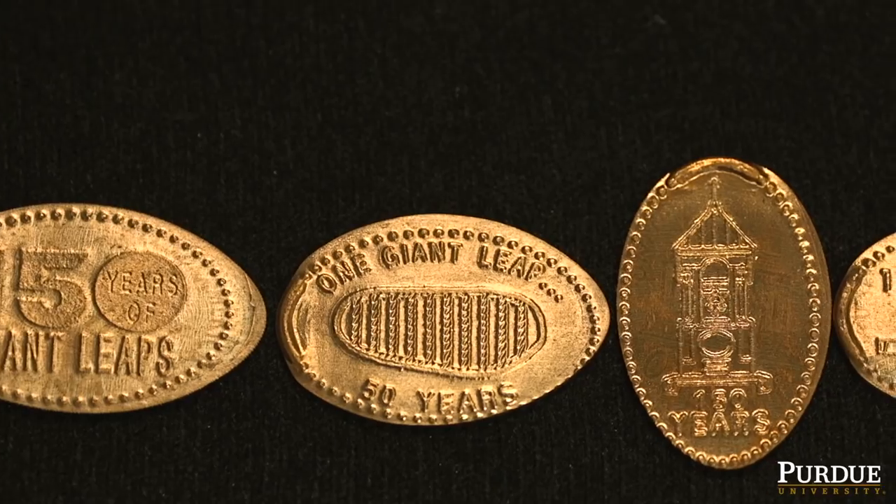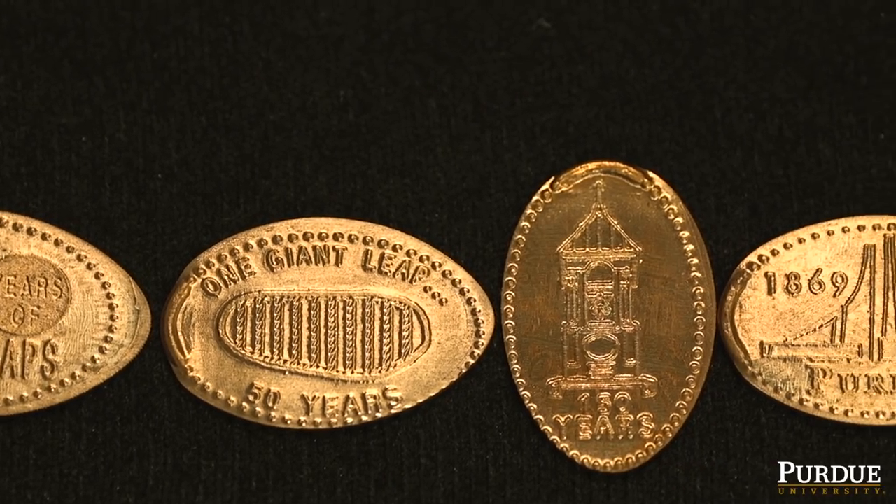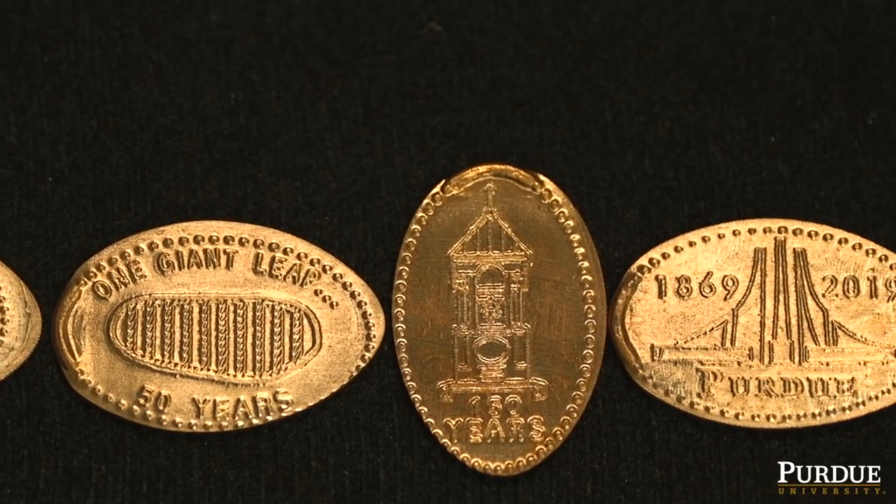It's something physical, but it's not too big and it's not too little — it's just a penny. At the same time, it's going to have that design, whatever you choose on it. Hopefully it's something you could carry in your pocket, display on a shelf, and just be that little reminder of Purdue.